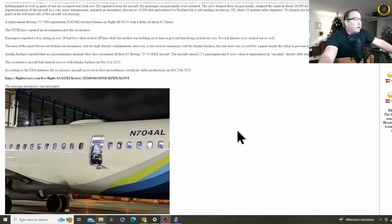The flight continued on a different aircraft six and a half hours later. The NTSB is investigating. Passengers reported a boy sitting in row 26 had his t-shirt sucked off him while his mother was holding on to him to prevent him from being sucked out. Several phones were sucked out as well. Remember, this is a deactivated emergency exit — this emergency exit is not in service at Alaska Airlines.